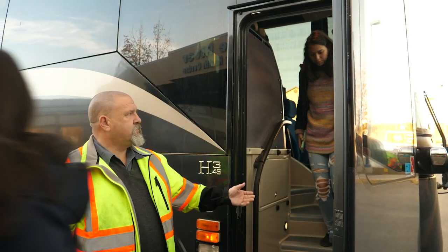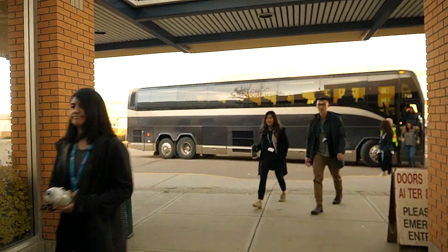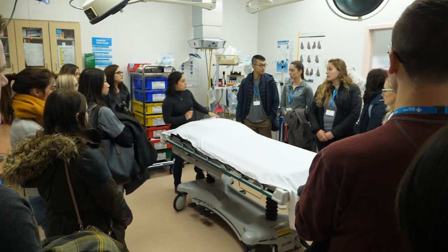It's also a chance to discover what health care career opportunities are available in a rural setting like Peace River. Here students tour the Peace River Community Health Center.